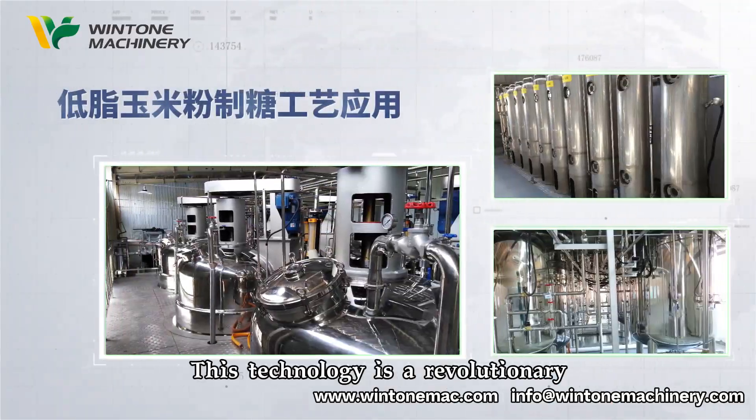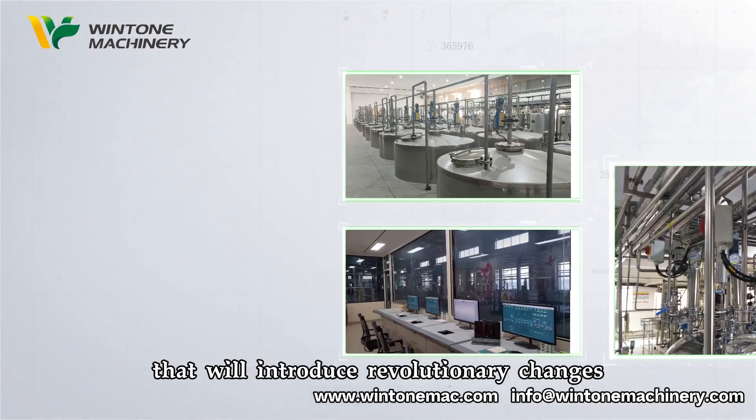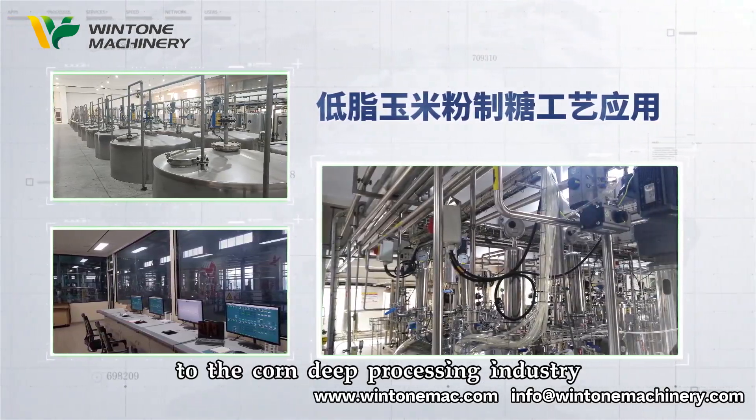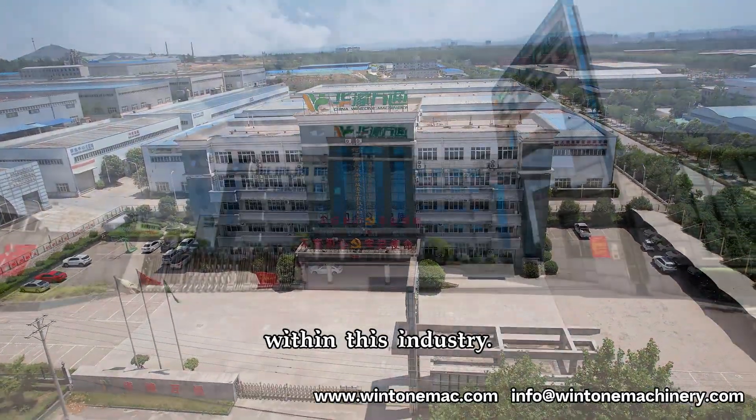Our company mobilized industry experts to undertake years of research and experiments and devised the semi-dry corn separation syrup manufacturing technology. This technology is a revolutionary, innovative, and groundbreaking one that will introduce revolutionary changes and development prospects to the corn deep processing industry and carve out a new trajectory for the technologies within this industry.